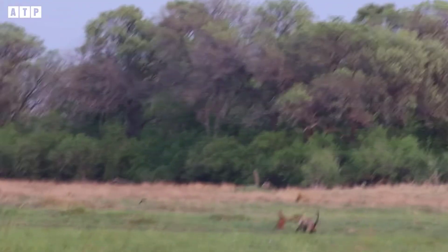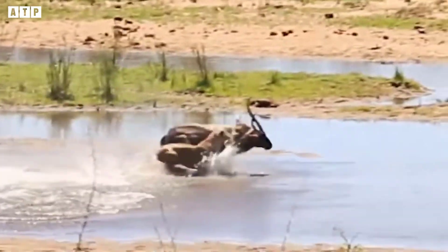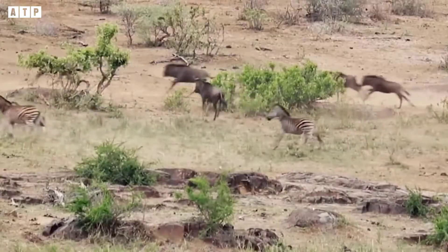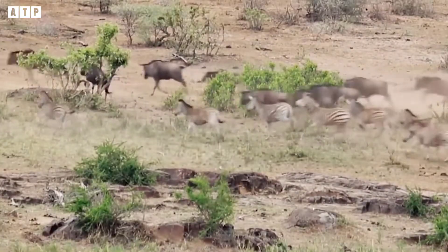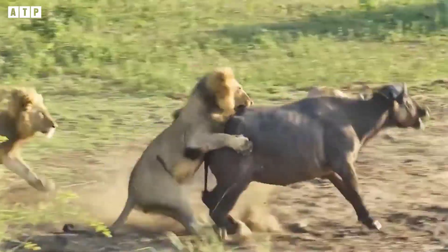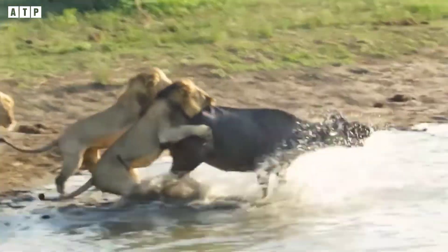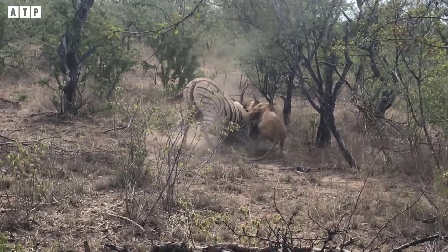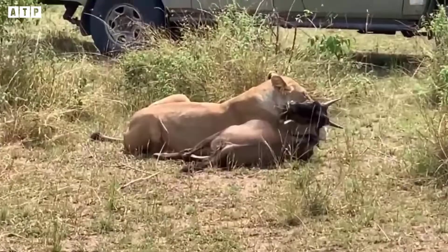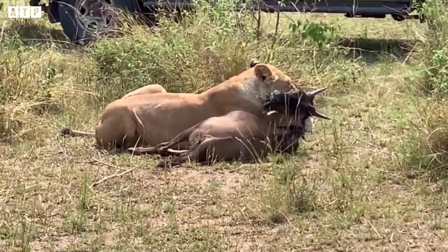Kruger National Park is the largest and oldest national park in South Africa and is internationally renowned as one of the world's most important protected areas. The wildlife here is also very diverse, in which the famous predator is the lion. They frighten all the animals here. We easily see the lion's peak hunting scenes here. Join us today to witness these wonderful moments.